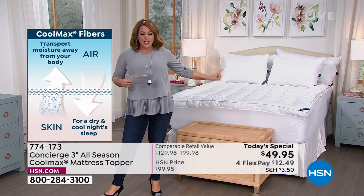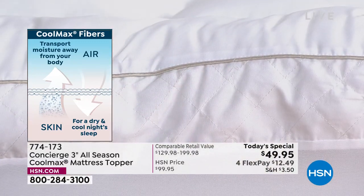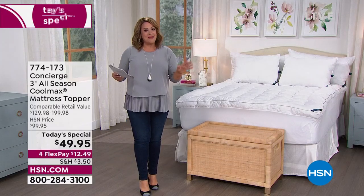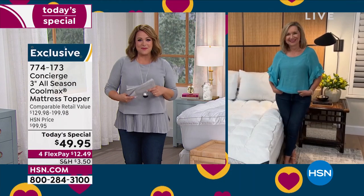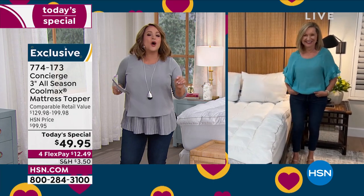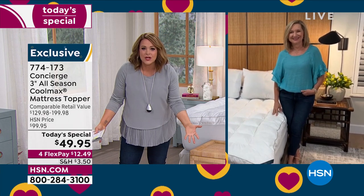Even though it's our loftiest topper at three inches, you're not going to sleep hot. It's our best value of the day — twin, twin XL, full, queen, king, or California king — all at the same price. If you went to retailers you'd be paying over 60% more. Let me bring in our special guest Ellen, our home expert. When you add the luxury CoolMax technology to our super loft, your mattress is transformed — it's like a brand new mattress every single night.